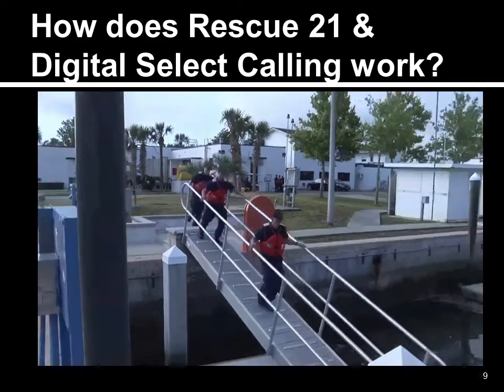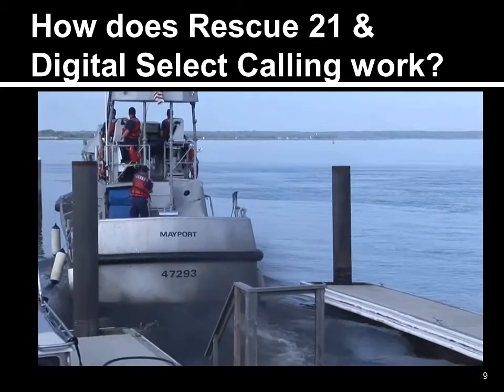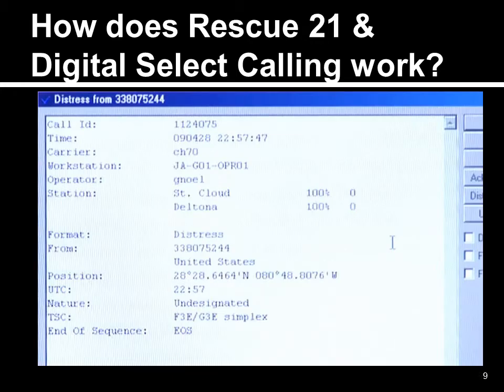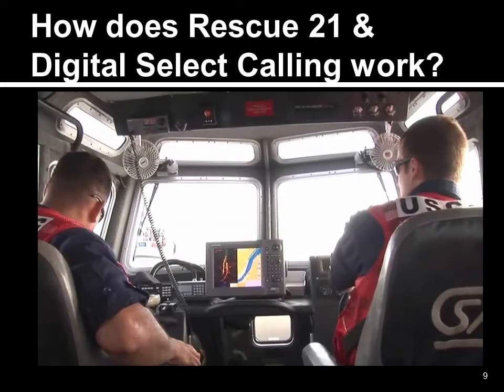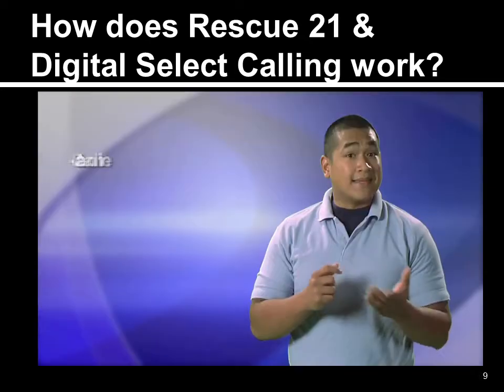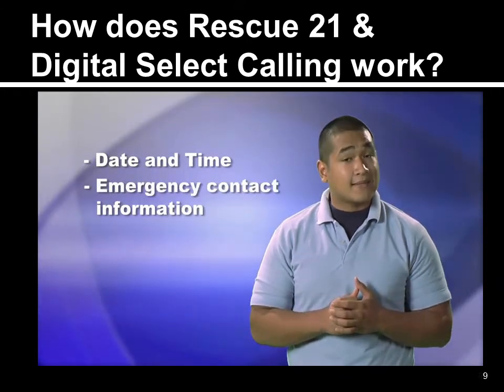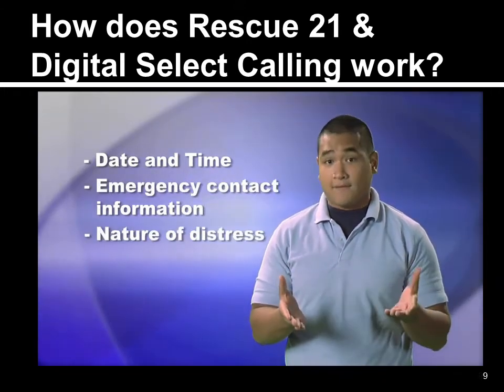In case of emergency, when you press the distress button, DSC will relay vital information to the Coast Guard — information like the name and description of your boat, your location if you've got your radio connected to a GPS, the date and time of distress, emergency contact information, and even the nature of distress if you have entered it.